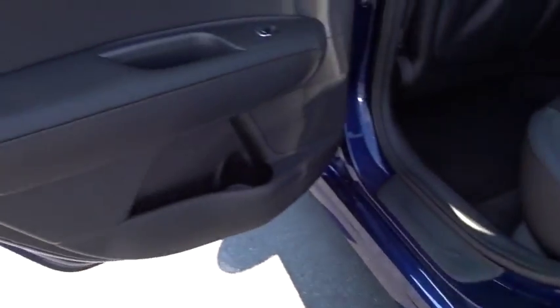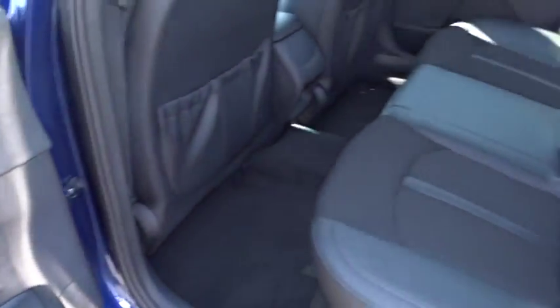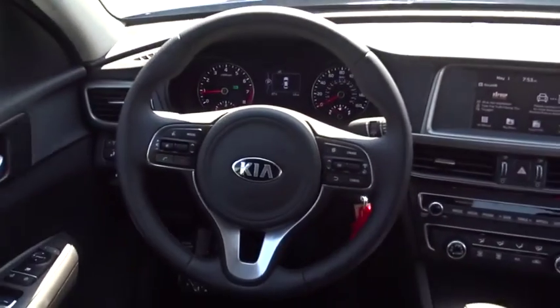Here are some of this vehicle's great options: anti-lock braking system, stability control, traction control, power liftgate, backup camera, steering wheel audio controls, and keyless entry.